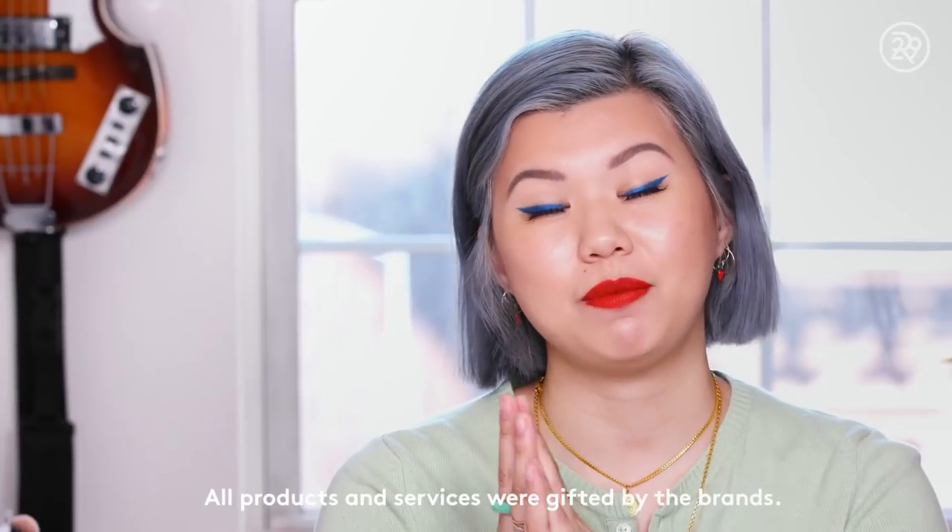All right, that is it, guys. I hope you enjoyed watching this video and I will see you guys next week. Bye! Thanks so much for watching — let me know what you want to see next on Beauty With Me in the comments down below, and click here to subscribe to Refinery29 and watch another video. Bye!